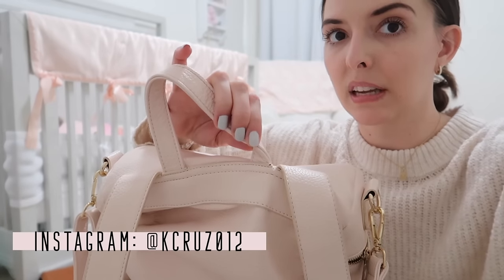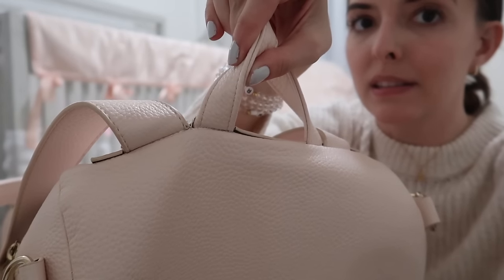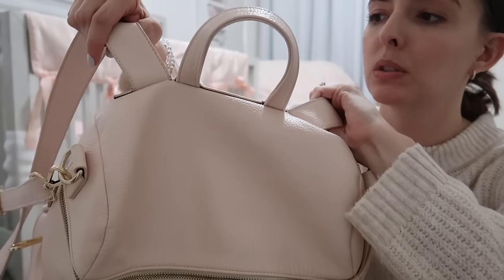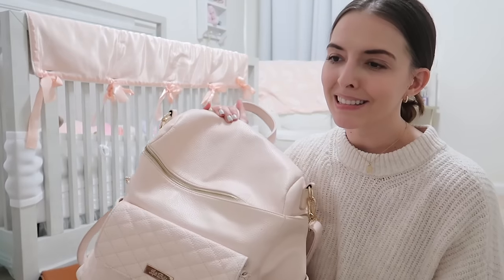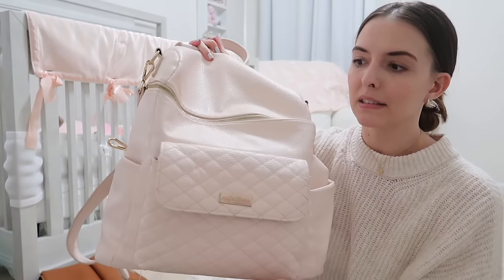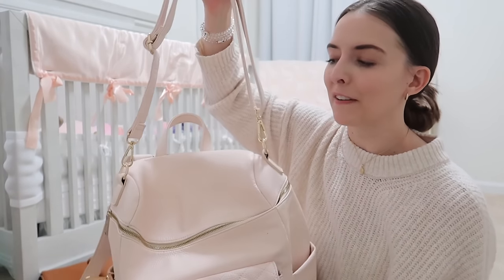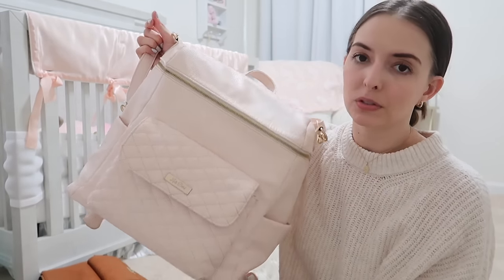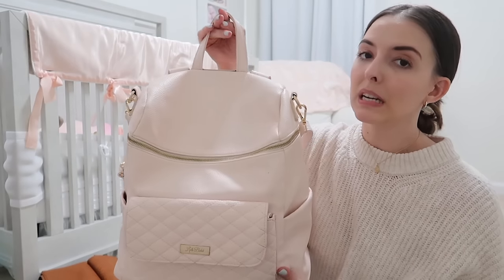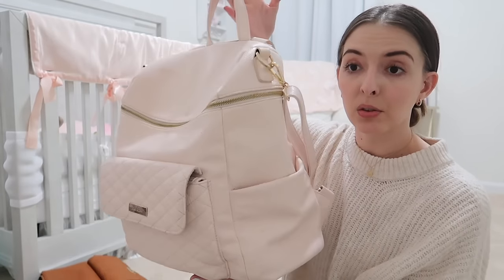The one thing I will mention is this bag did have a little tear over here on the strap, which annoys me because it is a very expensive diaper bag. The zippers and all the hardware are still very good, and maybe I put too much stuff in it - but I should be able to fill it as much as I want without it ripping. It is still a beautiful diaper bag. They also have this same bag in a smaller size if you have an older kid and don't need to carry as many things.